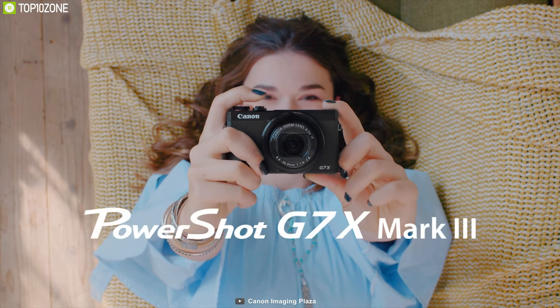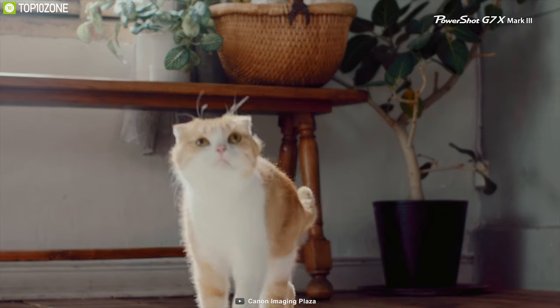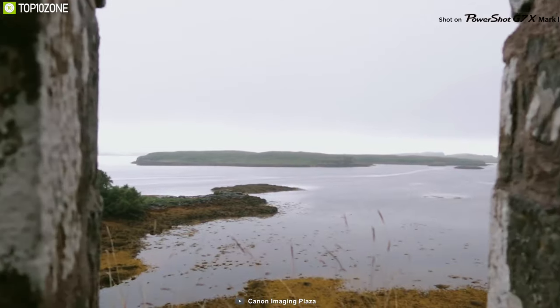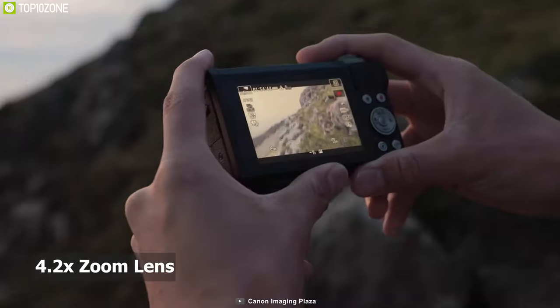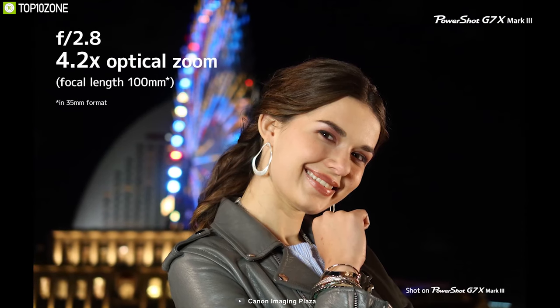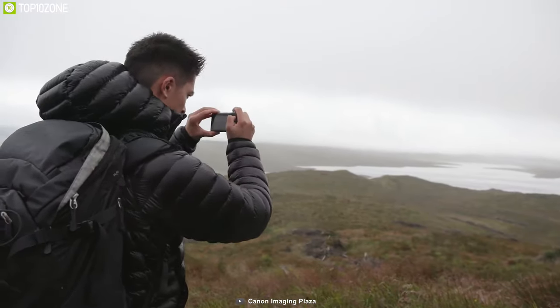If you are looking for the absolute best vlogging camera to help your YouTube or video blog for years to come, the Canon G7X Mark III is hands down the best vlogging camera you can get right now. Its 20.1-megapixel one-inch CMOS sensor uses a stacked design, paired with the DIGIC 8 image processor, to achieve fast focusing, full resolution shooting at up to 20 frames per second, and UHD 4K 30p video recording. Optically, the G7X Mark III houses a 4.2x zoom lens covering a 24-100mm equivalent focal length range, with an f/1.8-2.8 maximum aperture range suited to difficult lighting conditions.